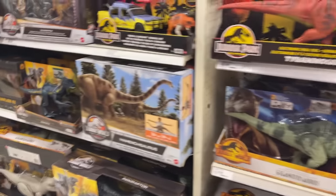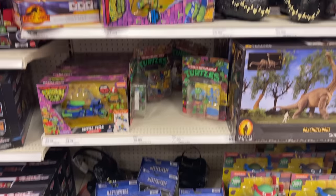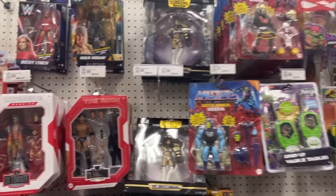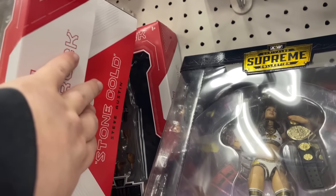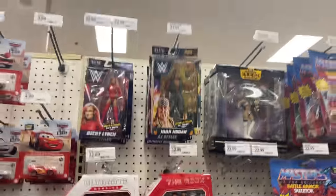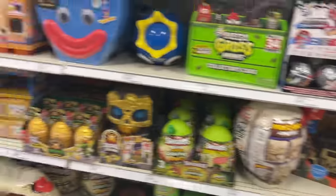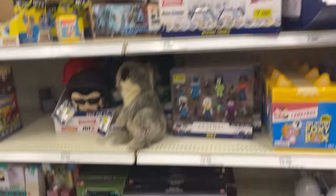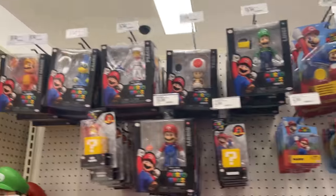Big ol' dinos, smaller dinos, tiny dinos — lots of dinosaurs. Got some Masters, some Turtles. Britt Baker, got the Rock, little Hogan going on, Ultimate Warrior, Stone Cold — yeah, that Stone Cold's pretty cool. AJ Styles. On this side a little bit of gaming — Gamers, Minecraft, Sonic, little Marios.